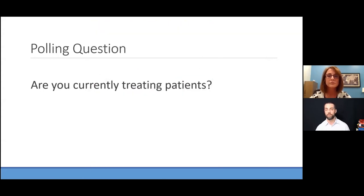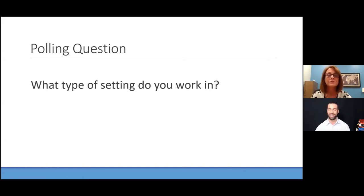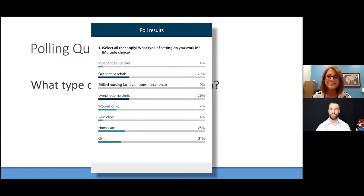Our second polling question is about what type of setting you work in. Lymphedema is throughout the medical continuum — hospital, clinic, MD office, PT clinic, or home care like I do. We want to know where you're representing tonight. Looks like a lot of outpatient lymphedema clinic, wound clinic, home care, and inpatient acute care. That is awesome.